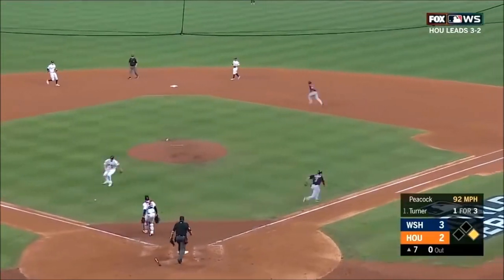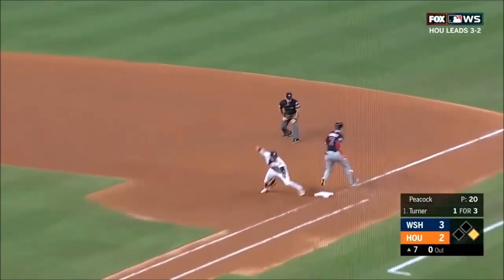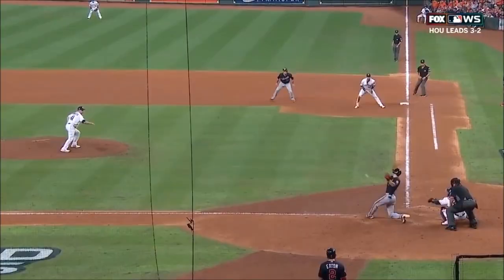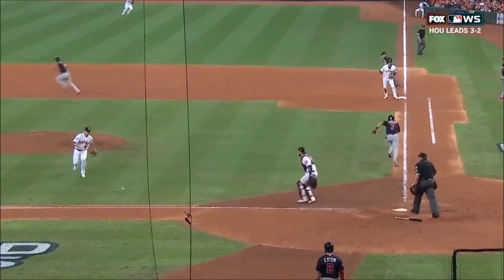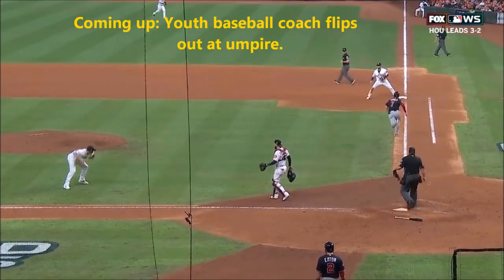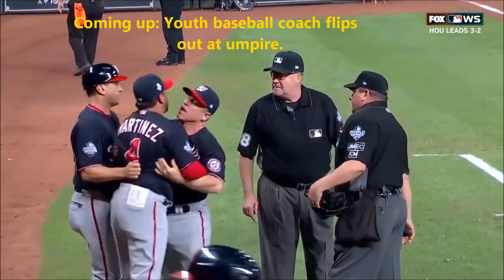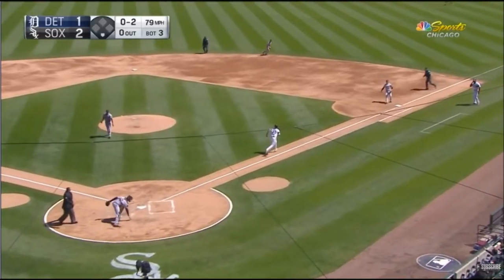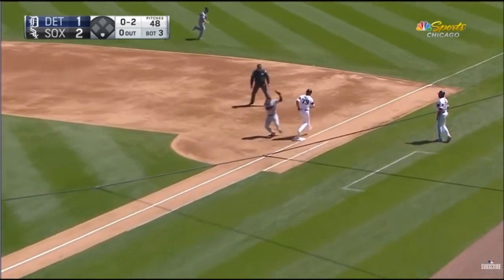When the World Series runner lane interference call was made, a lot of baseball fans showed their utter ignorance by whining and crying, thinking it was a bad call. A few of us, like people who watch this channel, saw that play and asked: what's the discussion about? This is not a difficult call. Stay watching through this entire video if you want to not look foolish when this happens during one of your youth baseball games.